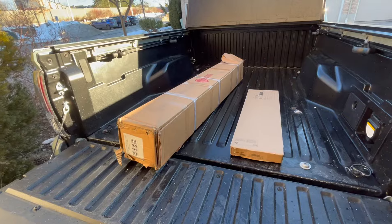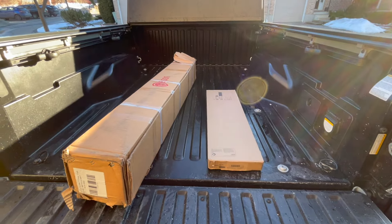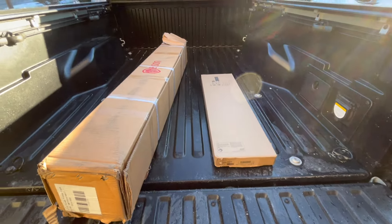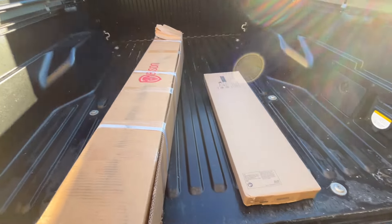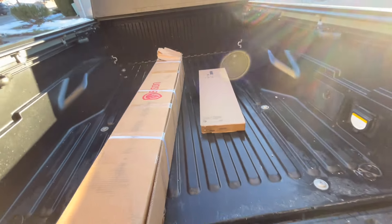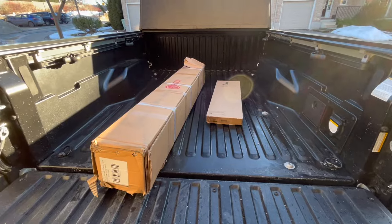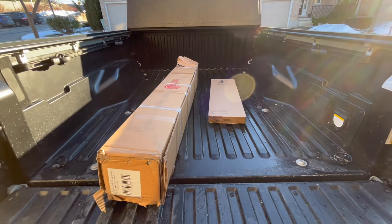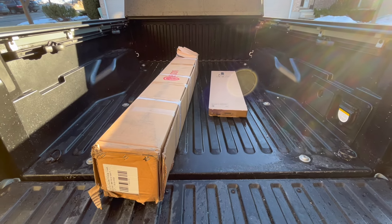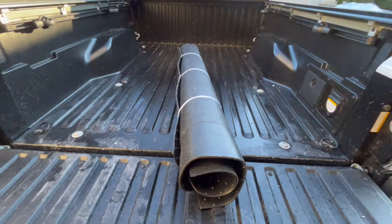Two primary reasons I picked this bed mat up: number one is obviously to protect the bed of the truck, and number two was to address the slippery factory surface. When I'm driving around and the bed isn't full, items slide around, hit the sides, you can hear it, and it can damage whatever you have in the bed. So you want to make sure your bed mat has a non-slip surface. I'll go ahead and wrestle with this box and get it opened.